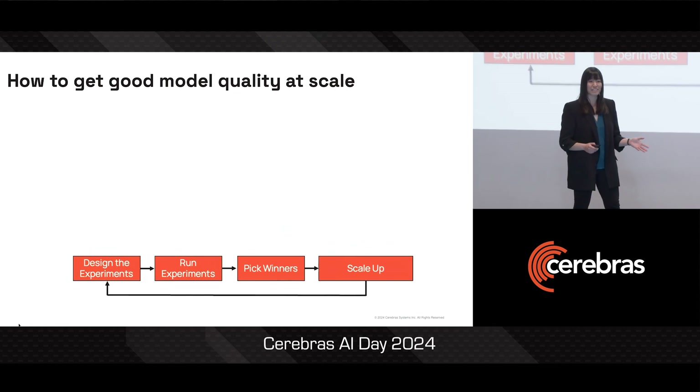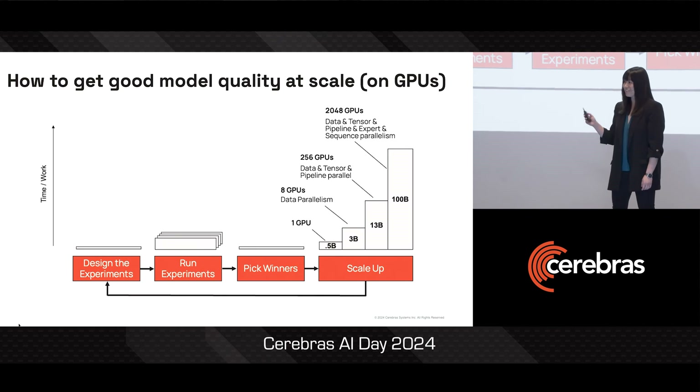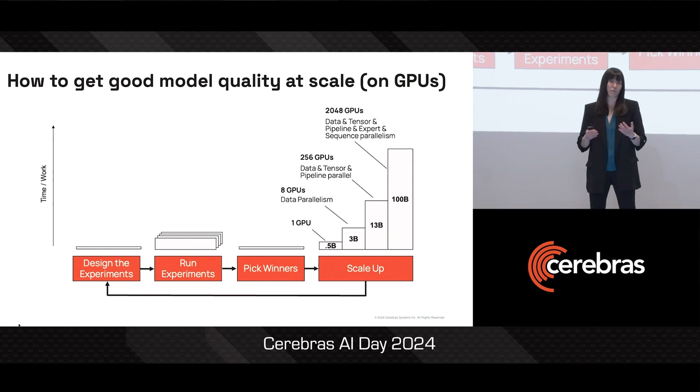But on GPUs, this process that's supposed to save you work actually is itself a lot of work. On GPUs, each time you move to a larger model, you have to refactor your code and deal with increasingly complicated parallelism in order to get it to work on a larger cluster.